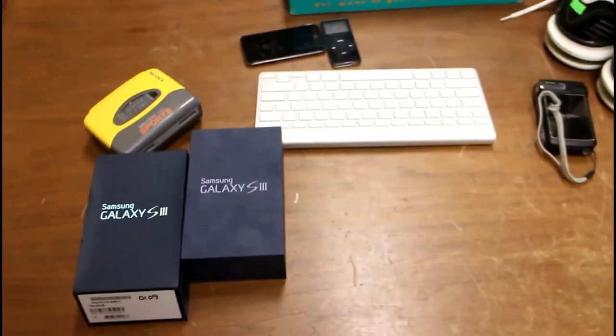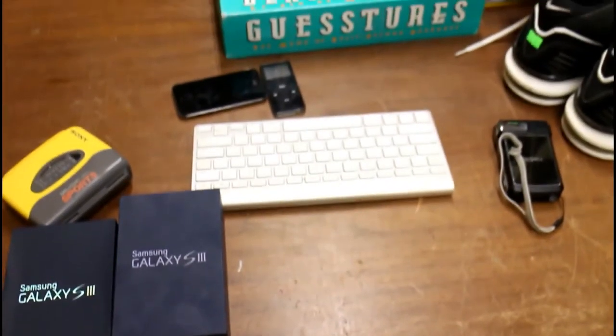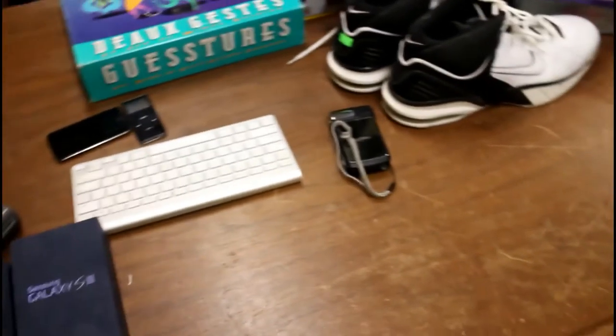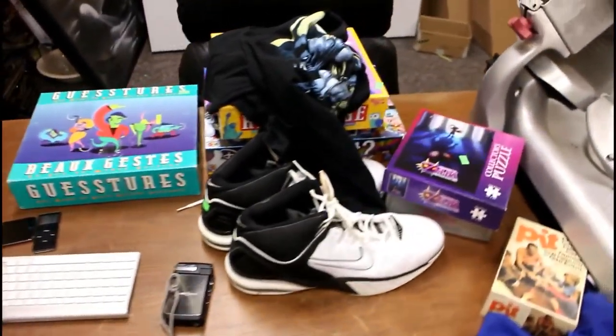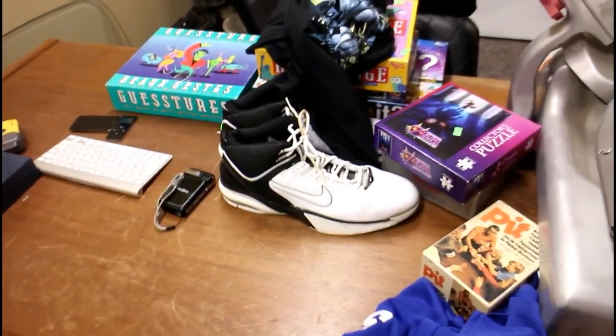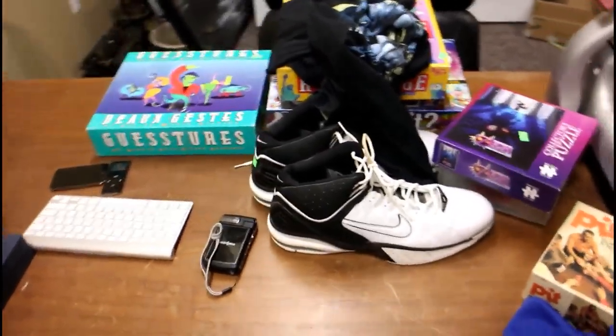That e-waste bin is still paying off for me with computer parts, phones, iPads, iPods, and all sorts of stuff. Anyway, guys, thanks for watching. If you have any questions, leave them in the comments below, shoot me an email, or hit me up on Facebook and message me there. Thanks for watching.